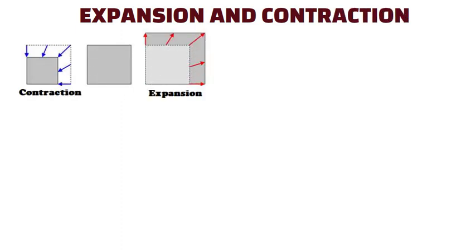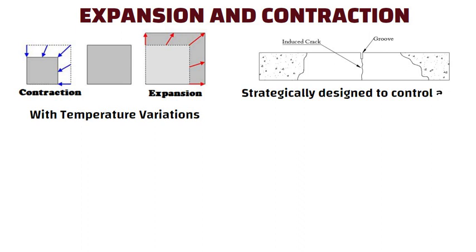Expansion and Contraction. Concrete is known for its ability to expand and contract with temperature variations. Grooves are strategically designed to control and accommodate these natural movements.